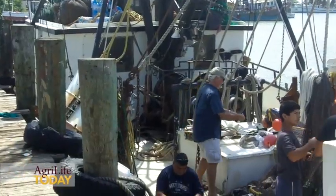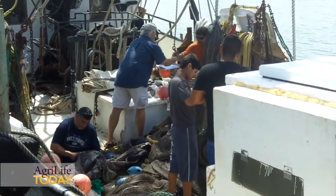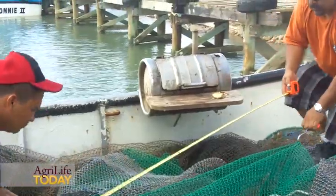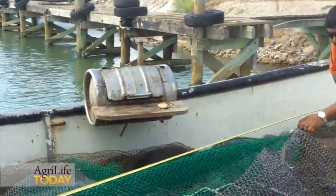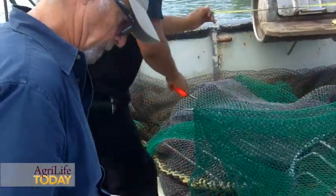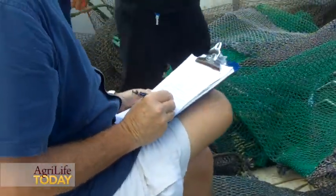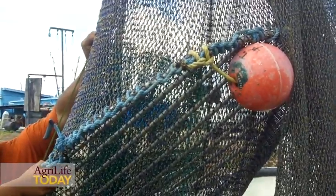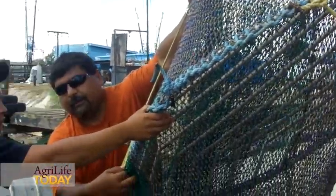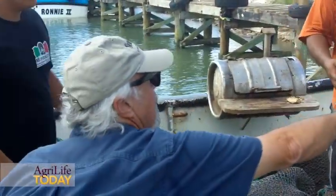I've been fishing on shrimp vessels most of my life, and since we started using turtle excluder devices, I have not seen a sea turtle captured on a shrimp vessel. If they are in violation of the regulations — like if they have a TED whose bar angle is more than 55 degrees — they are in violation of the Endangered Species Act.